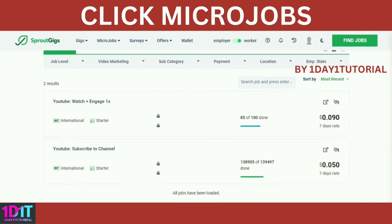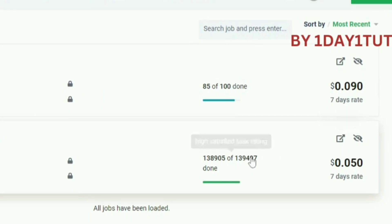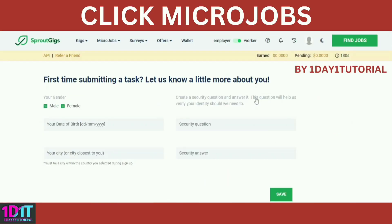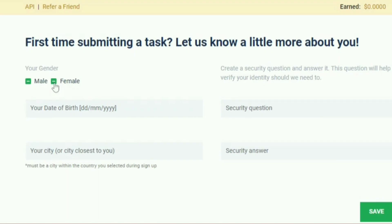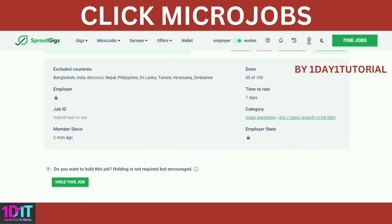Click on one task if you are interested in the job. As this is your first task, you need to enter your birthdate, city, and security question and the answer. You can then read the details of the task.